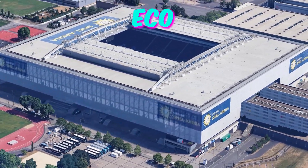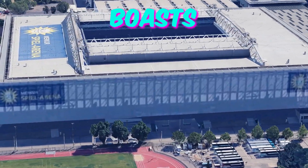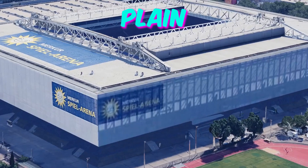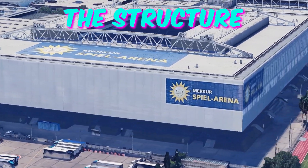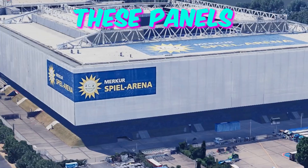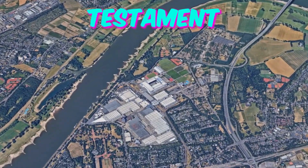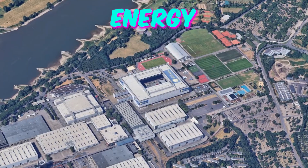Fact 2: Eco-friendly energy source. Unlike many other stadiums, the Dusseldorf Arena boasts a unique energy source hidden in plain sight. Embedded within the structure are solar panels cleverly integrated into the stadium's design. These panels not only contribute to powering the stadium but also serve as a testament to Germany's commitment to sustainable energy solutions.